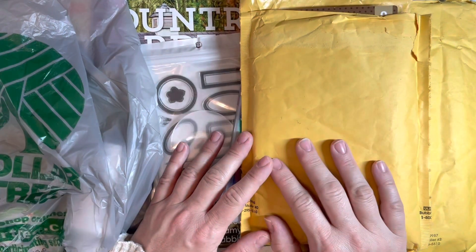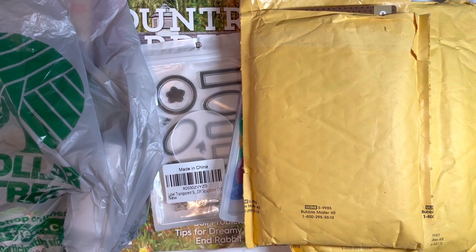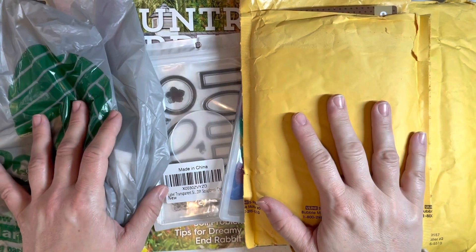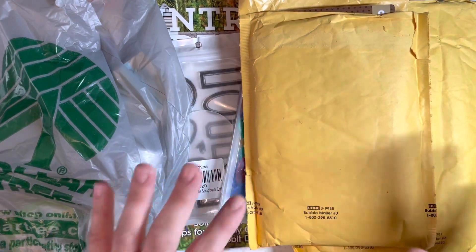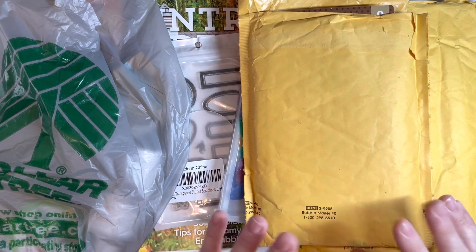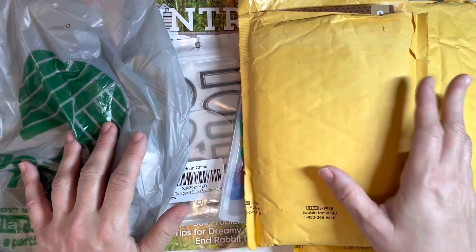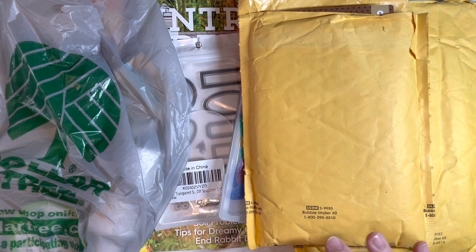Hi everyone, welcome to my channel, my name is Heather C. Thank you for joining in Thrifty Thursday with me and checking out my thrift haul. Now not all of this is a thrift haul — some of it is from Dollar Tree, Amazon, and two packages from Peachy Cheap, but to me these are thrifty goodness because I feel like I've gotten good deals.